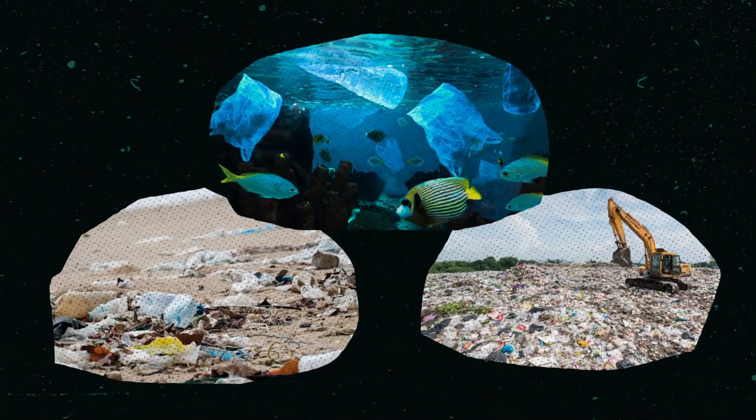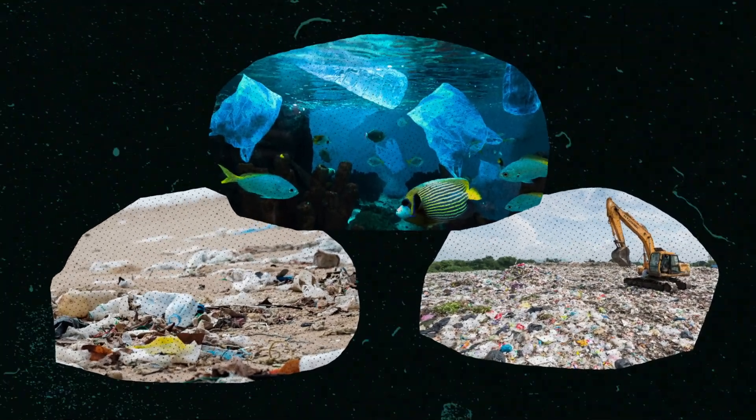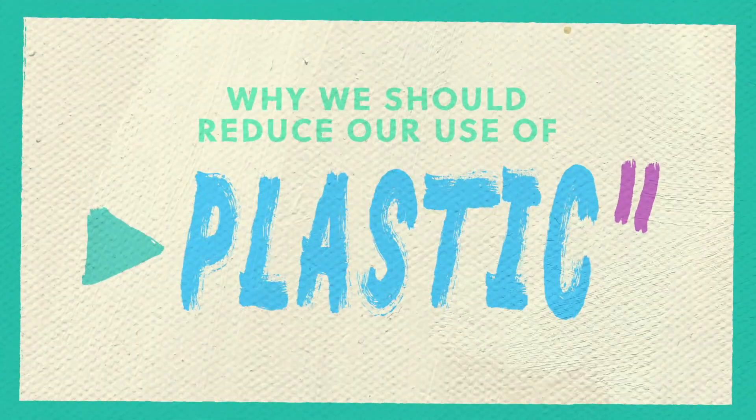Plastic. It's in our homes, our oceans, and filling up our landfills. But how big of an issue is it? Let's find out. Why we should reduce our use of plastic.